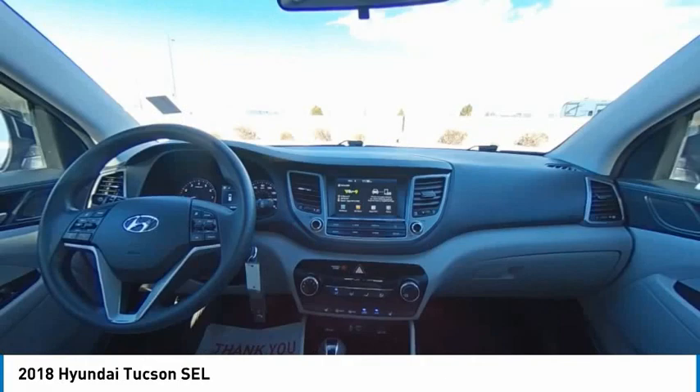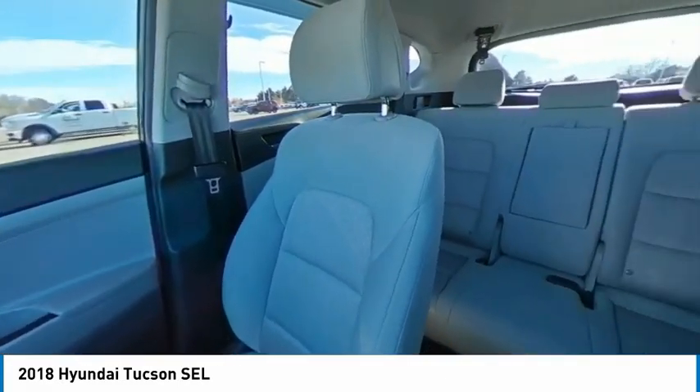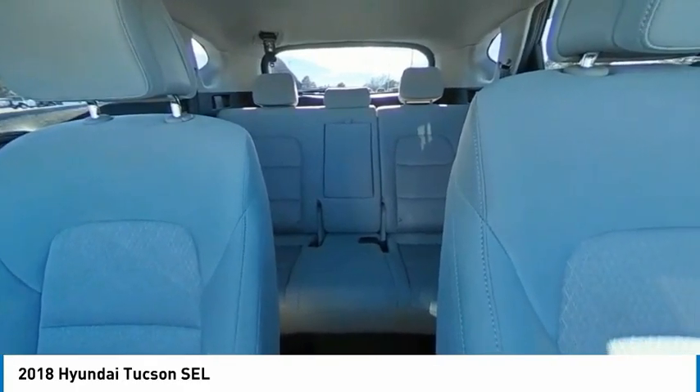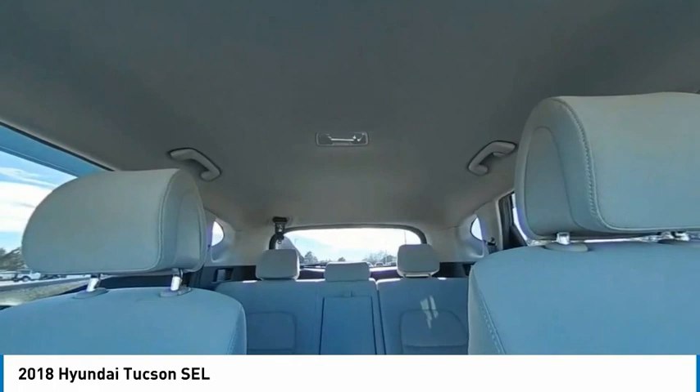This vehicle has less than 40,000 miles. Here are some of this vehicle's great options: tire pressure monitor, electronic stability control, heated mirrors, all-wheel drive, and alloy wheels.